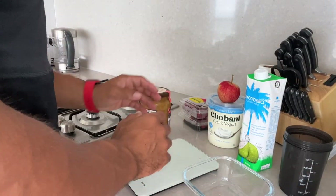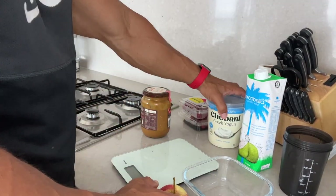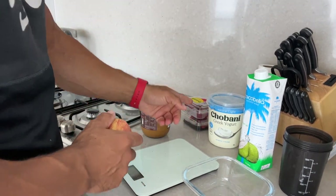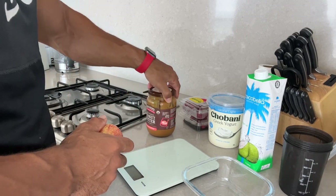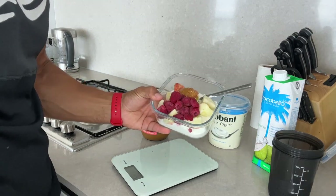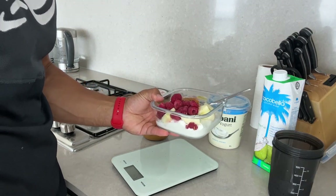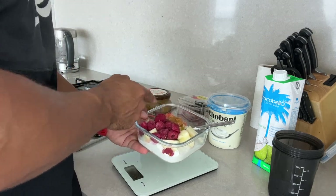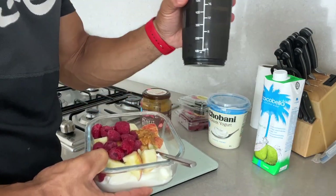Meal number two — nice and simple. I'm going to have some Greek yogurt with some cut up apple mixed in, some raspberries, and a little bit of peanut butter. I'll have some coconut water on the side. And there it is: 300 grams of Greek yogurt, 100 grams of apple, 60 grams of raspberries, 15 grams of peanut butter, and 250ml of coconut water. I'm going to smash it right now.